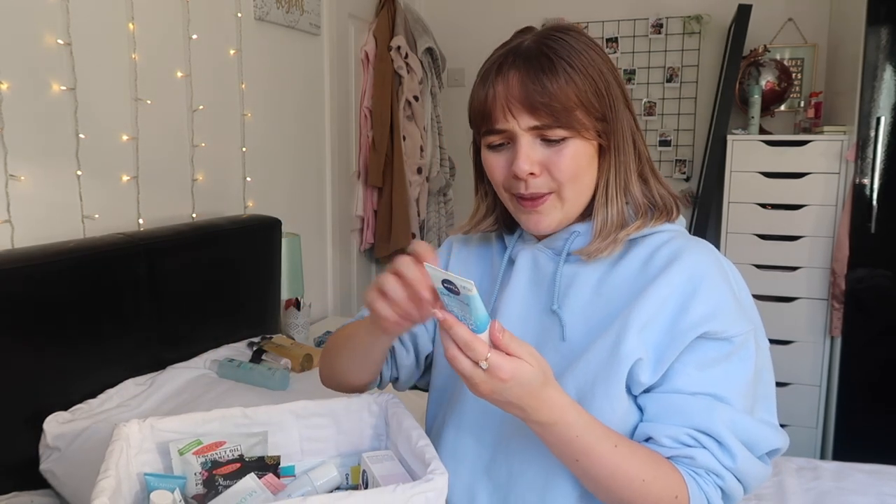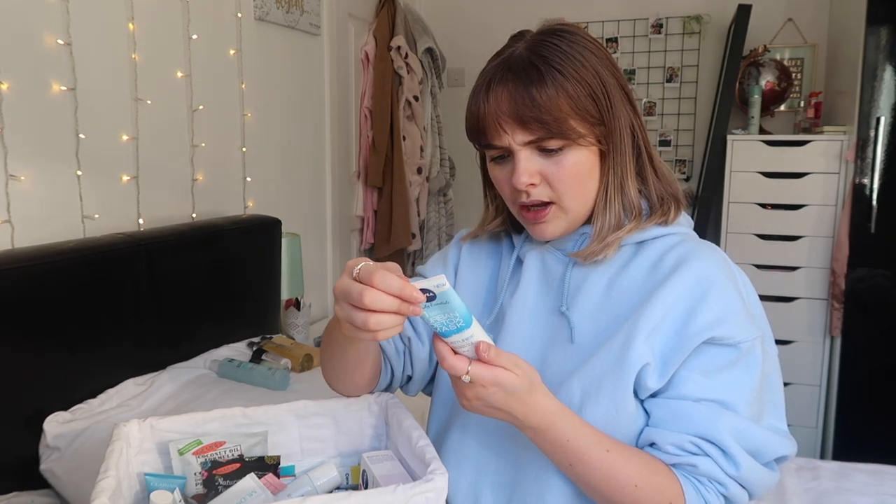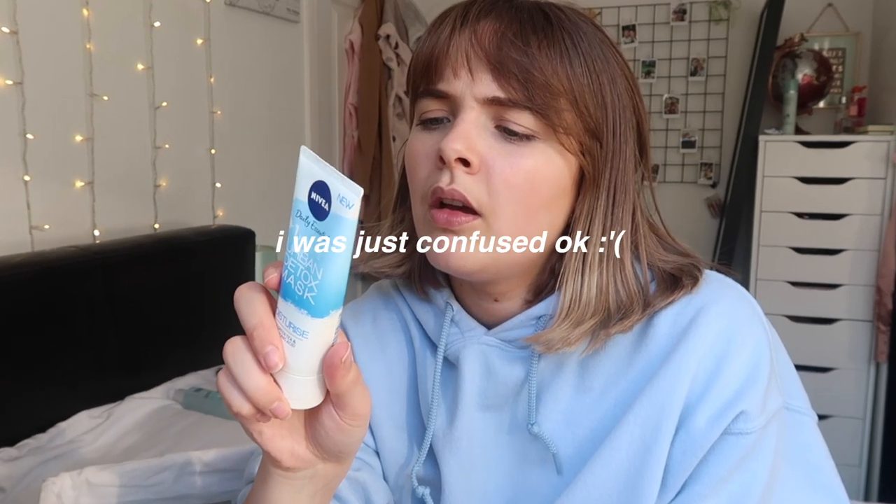This is probably out of date though - it doesn't actually say anywhere on it how long you can keep it. Does anybody know how long this would last? Normally it's got the little icon on it but it's not on the back here. I'll keep it and wait for you guys to let me know - normally someone in the comments knows what they're talking about.